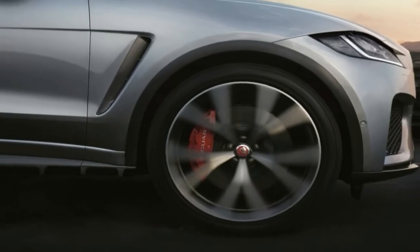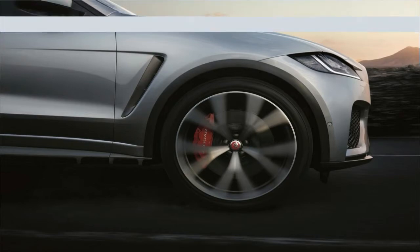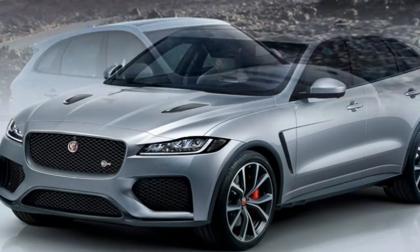Even so, the SVR model adds another dose of aggression to the mix, rocking a fresh SVR-branded aero package that adds a unique front bumper and rear bumper, new lower side skirts, and a new spoiler on the hatch.